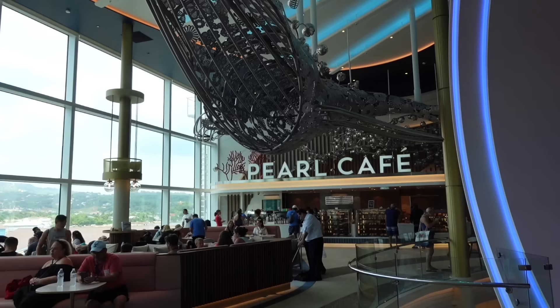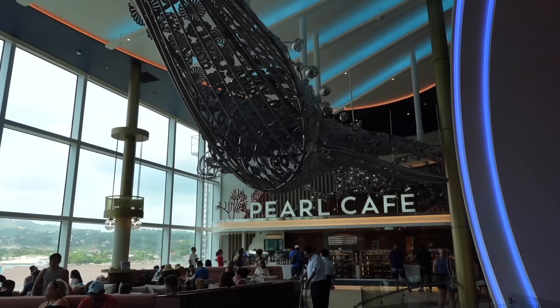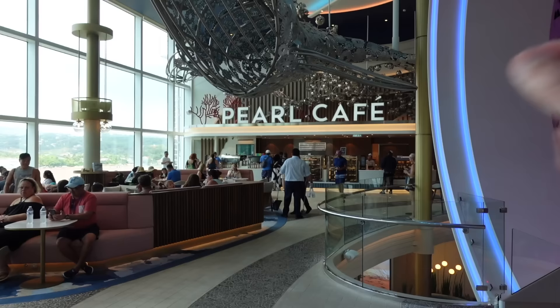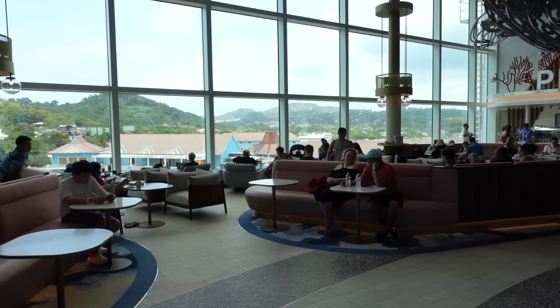The Pearl Cafe is the brand new replacement for Cafe Promenade, and I can honestly say this is so much nicer. First of all, you have a huge whale in the ceiling — an absolute marvel. I've had the opportunity to try some of the food and coffees in the Pearl Cafe and it is outstanding. The coffees are probably the same as Cafe Promenade but the food I think is next level.